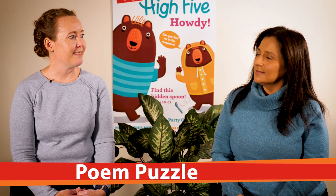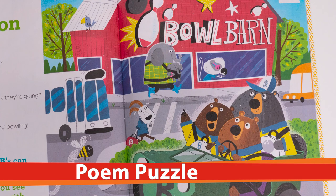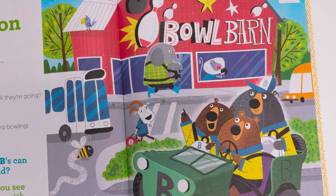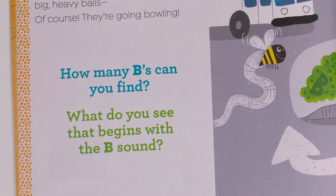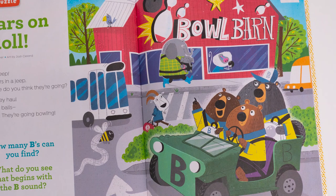The next puzzle is the Poem Puzzle. There's a poem, and then there's an image showing what's in the poem, and the puzzle part involves hiding things in the illustration. There are questions that relate to the poem and the illustration. In January, the poem is about bears — it's called Bears on a Roll. They're bears in a jeep about to go bowling. The first question is to look for the letter B hidden around the illustration. It's always a capitalized letter B in the correct orientation, so kids can understand what the letter B looks like right there on the page.